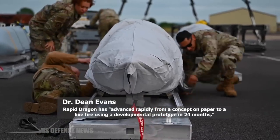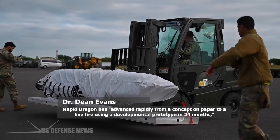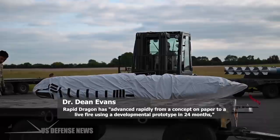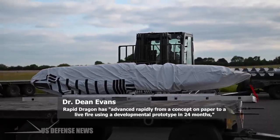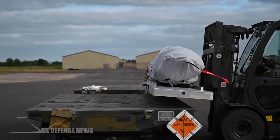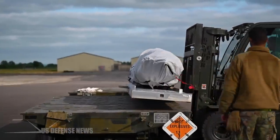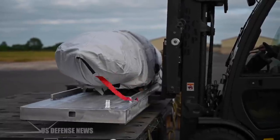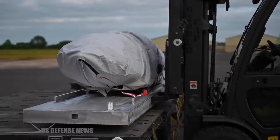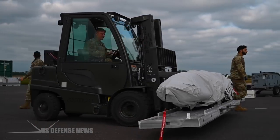Rapid Dragon has advanced rapidly from a concept on paper to a live-fire using a developmental prototype in 24 months, Dean Evans, the program manager, said in a release. Now less than three years from the program's inception, Rapid Dragon is being used by U.S. Special Operations Command Europe in the Arctic Circle. This is a testament to the team's focus on rapid fielding, Evans added.